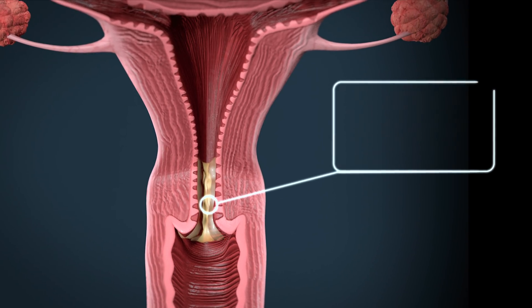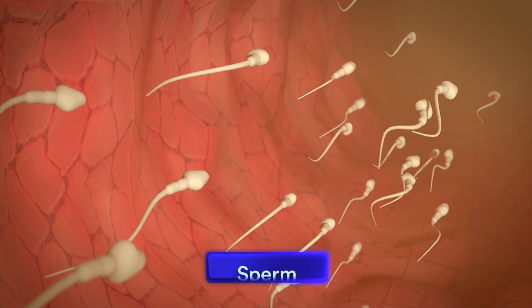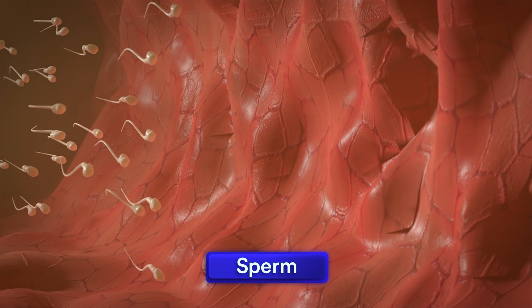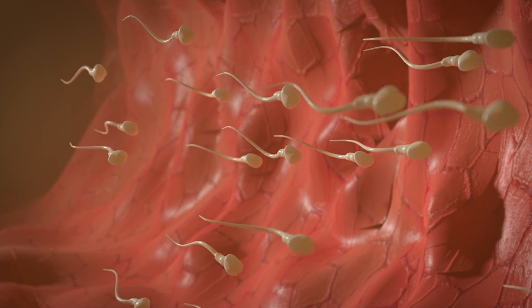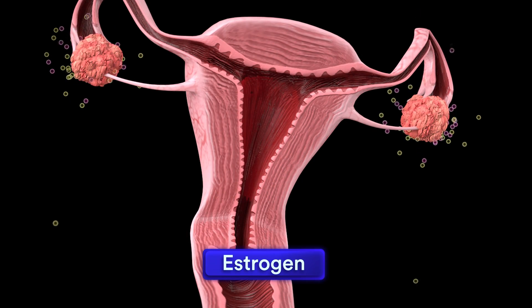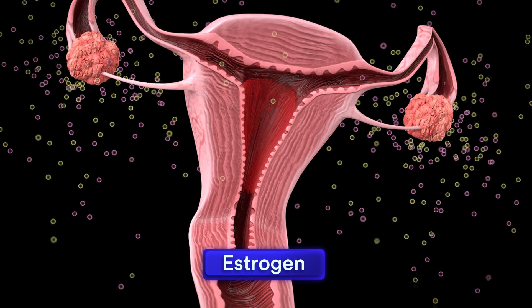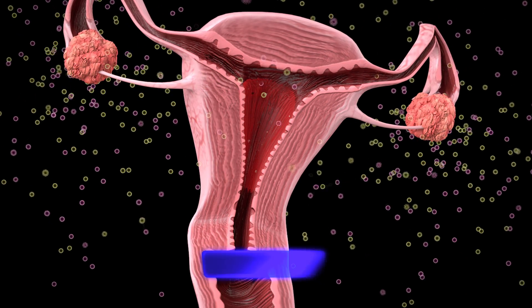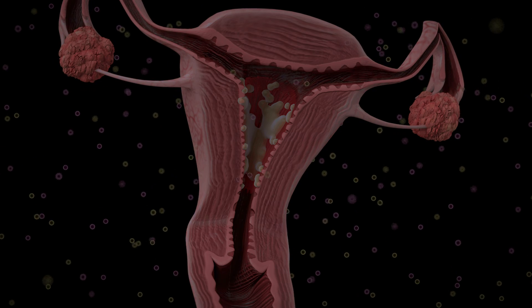If a woman has intercourse during this time period, a man's reproductive cells, known as sperm, can pass through the thinner mucus and fertilize an egg. Estrogen stimulates the uterine lining to thicken, preparing it to receive a fertilized egg. Progesterone levels rise, causing glands in the lining to secrete fluid that feeds the fertilized embryo.